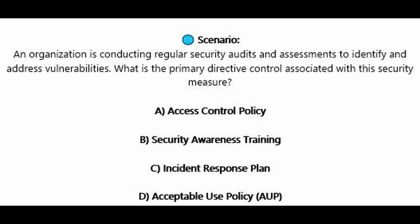Question number four. An organization is conducting regular security audits and assessments to identify and address vulnerabilities. What is the primary directive control associated with this security measure? Is it A, access control policy? Is it B, security awareness training? Is it C, incident response plan? Or is it D, acceptable use policy or AUP?